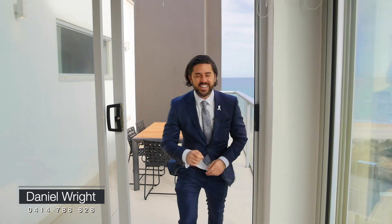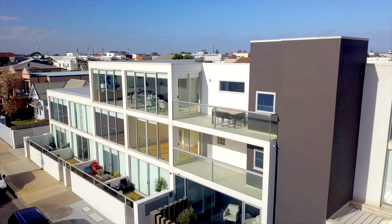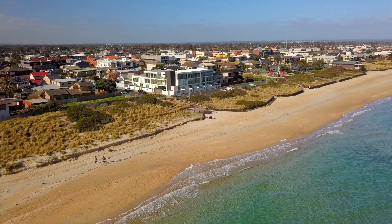Ladies and gentlemen, I couldn't be more excited. In my 21 years of real estate I've looked at a lot of beachfront properties, but this one is very rare. We're here at the exclusive Beachfront Haven Penthouse, sitting on the third level — it's one of the only buildings that has a third story — and the views are absolutely to die for.